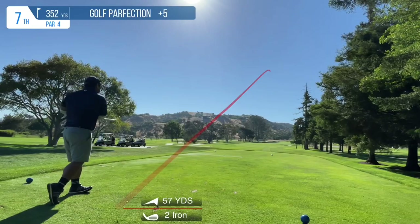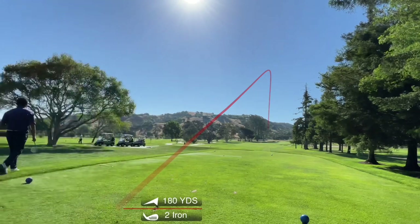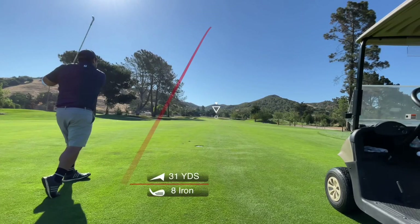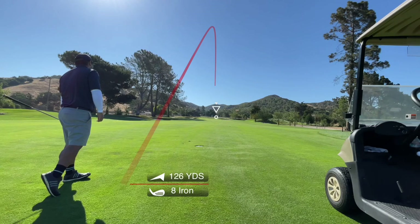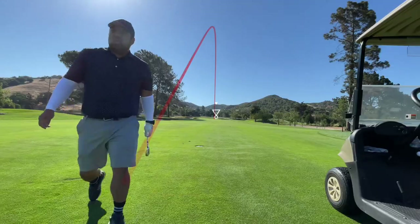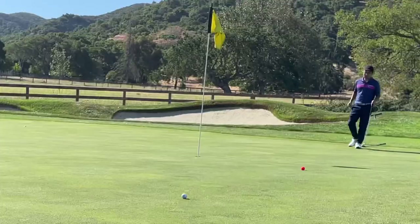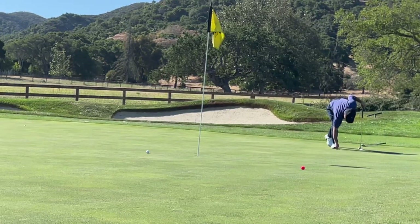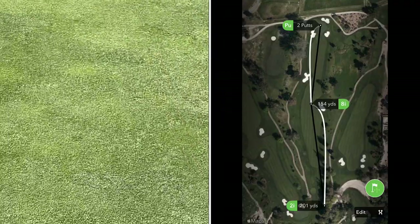Another short par 4, 350 yards. Just take out the driving iron — no issues, hit it right into the middle of the fairway. Next is an uphill approach shot into the green. This ends up being a little shorter than I anticipated, but at least I got on and green in regulation, so no complaints. Here's my birdie attempt — they're rolling pretty decent out there. I ended up rolling this one and not making it, so tapping in for par.